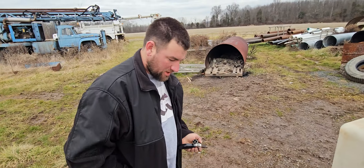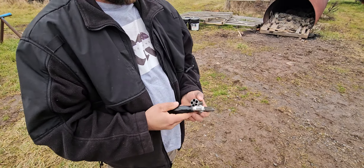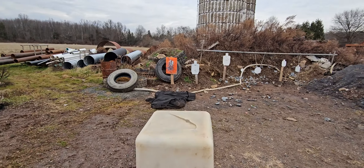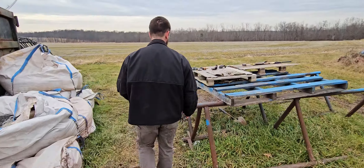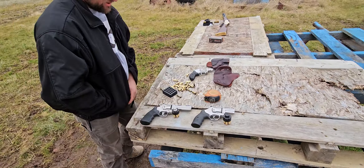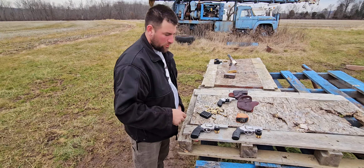All right guys, that was the 640. It's really interesting that they group differently — those were two different types of ammo, kind of neat how they group differently. That is my every single day carry. I usually carry a speed loader with me as well.